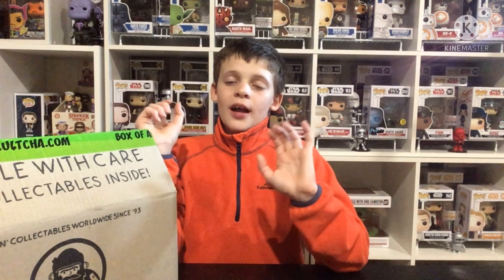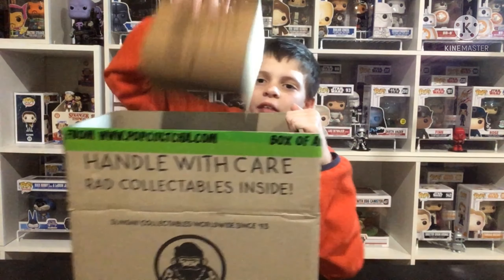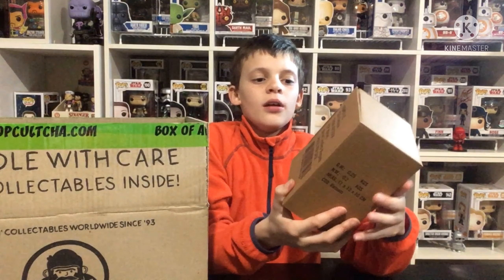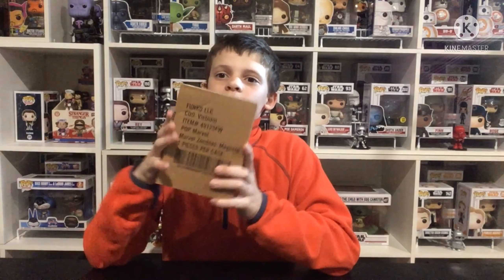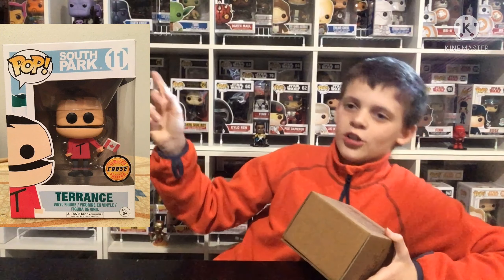I opened this up from my Dragon Ball mystery box and have it in this Pop Culture box. It's in a case so I don't know what it is. I also got a new table setup to make unboxing easier. This is the Terrence Pop Vinyl from South Park — the regular version looks like this, and the chase looks like that, which is what we're hoping for.